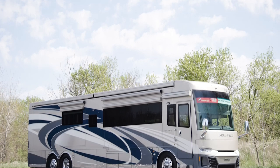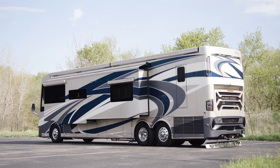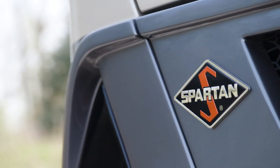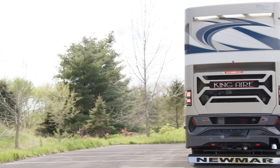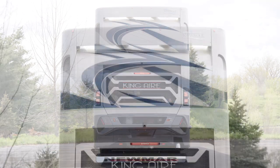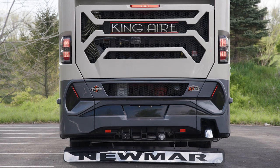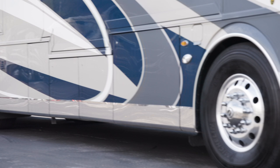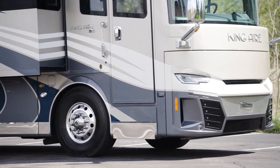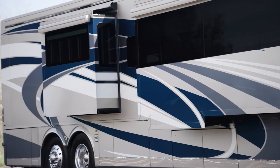The 2022 King Air is available in three floor plans, each 45 feet in length. Floor plan 4533 features three power slide outs, including a full wall slide. The King Air is built on a Spartan K3 tag-axle chassis equipped with a safe-haul auxiliary braking system. A Cummins diesel engine with connected diagnostics supplies 605 horsepower and 1,950 pound-feet of torque. Two Xantrex lithium-ion power packs with two inverters come standard. Welded to the chassis is our star foundation, a steel superstructure that adds support and promises a quiet ride. Our exclusive full-paint masterpiece finish, seen here in Baroque, decorates the outside of each King Air and is made possible by BASF and industrial finishes.